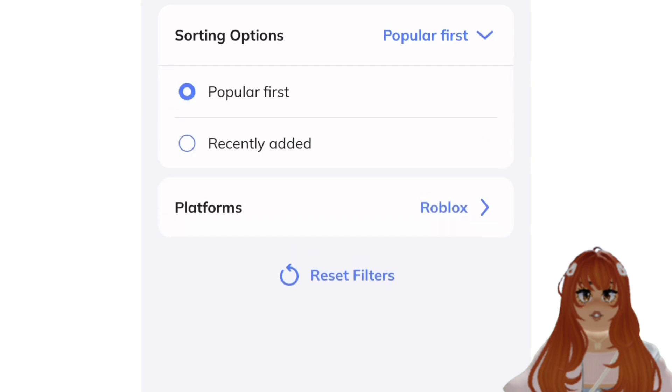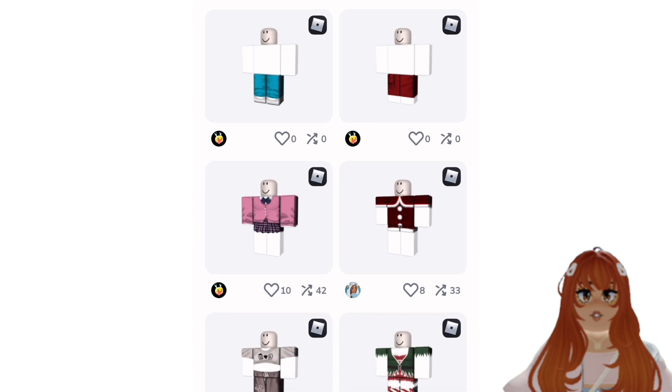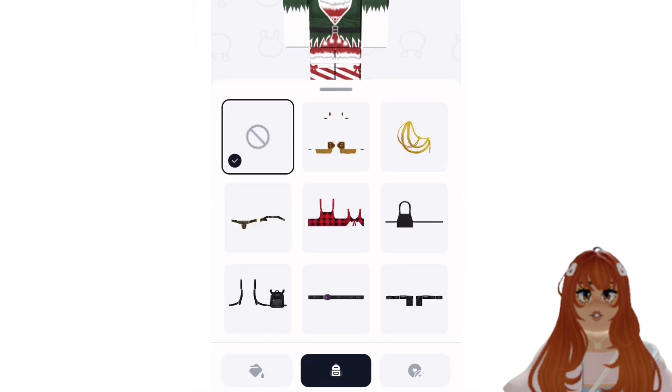If you go to Recently Added, there is a section with new holiday clothing. There are lots of options, but I like this cute elf outfit.